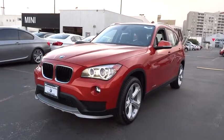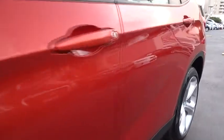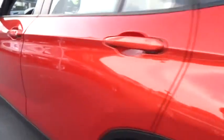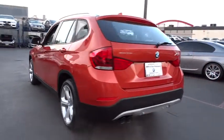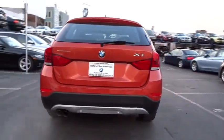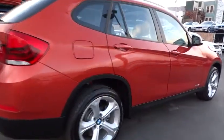The 2015 X1. Based on the BMW 3 Series, the X1 is a compact crossover SUV. Slightly smaller than the X3, the X1 gives you all the refinements, power and style of other BMWs in a slightly smaller, sporty and easy to navigate option. This vehicle has less than 9,000 miles.